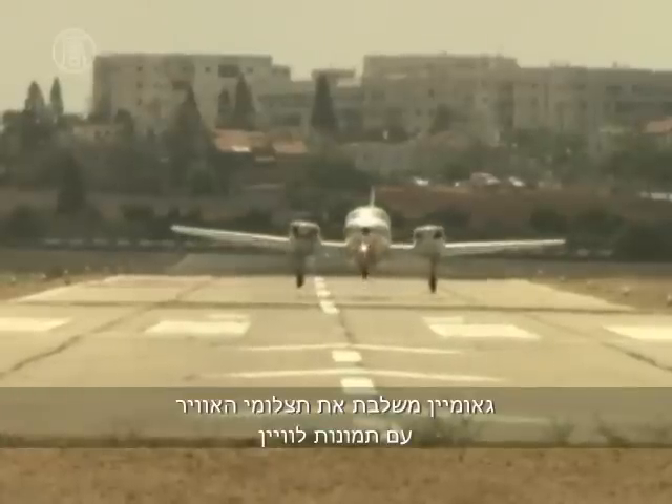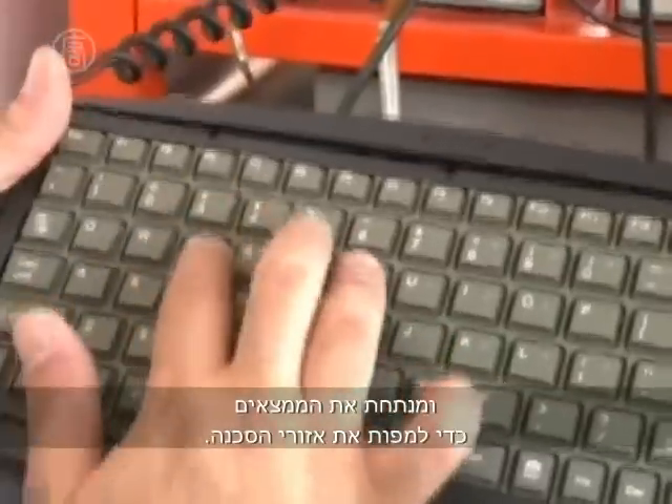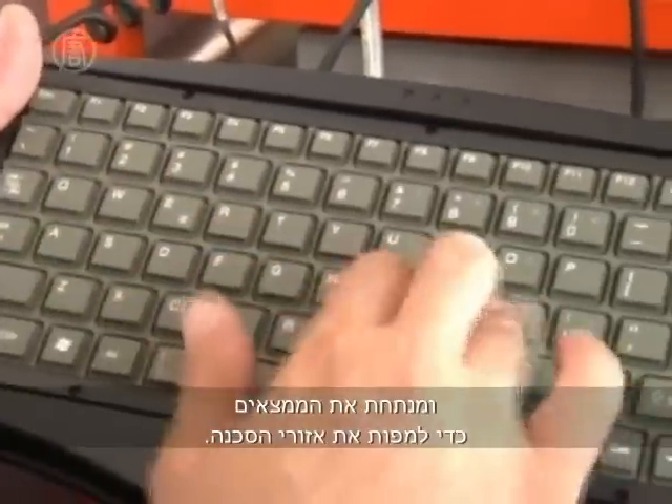Each material in nature has its own signature, and what we look for is the signature that the mine leaves on the ground. GeoMine combines the aerial photography with satellite images and analyzes the findings to map out the danger zones.